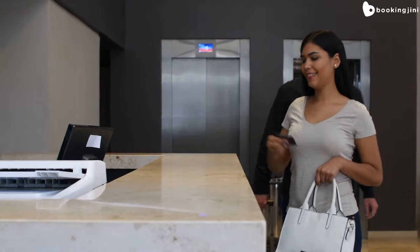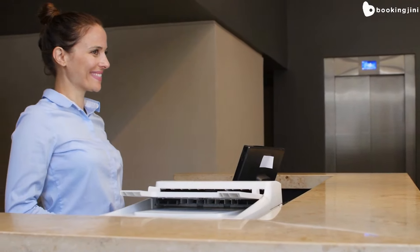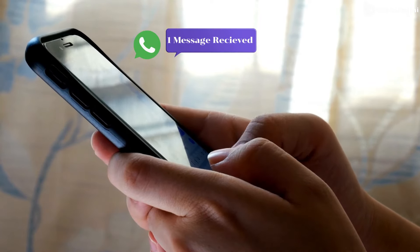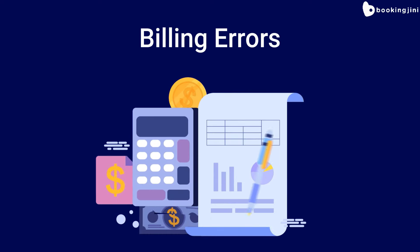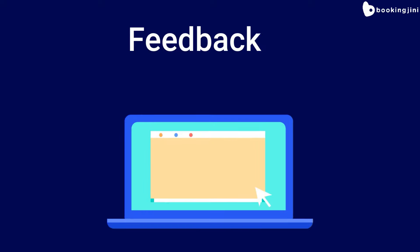When it's time to check out, guests can settle their bills and receive an itemized receipt through the PMS. The system can also automatically send an email and WhatsApp to the guest with the receipt attached. This process is efficient and reduces the chance of any billing errors. At the same time, an auto link is generated to the guest for feedback, which hotel staff can use to make improvements and enhance the guest experience.